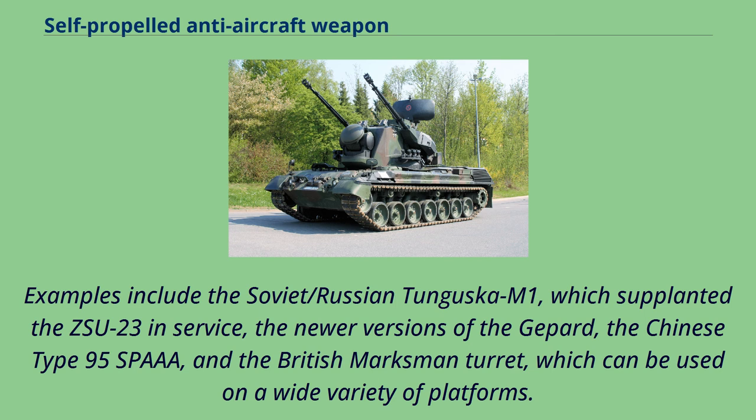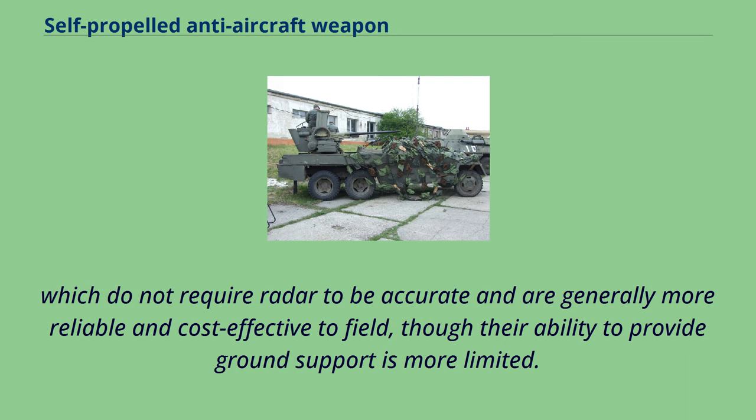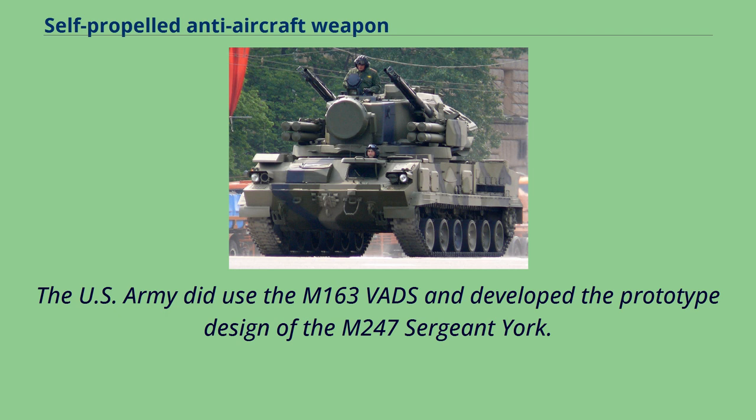Some forces, like the US Army and USMC, have mostly forgone self-propelled guns in favor of systems with short-range infrared-guided surface-to-air missiles — the AN/TWQ-1 Avenger and M6 Linebacker — which do not require radar to be accurate and are generally more reliable and cost-effective to field, though their ability to provide ground support is more limited. The US Army did use the M163 VADS and developed the prototype M247 Sergeant York.